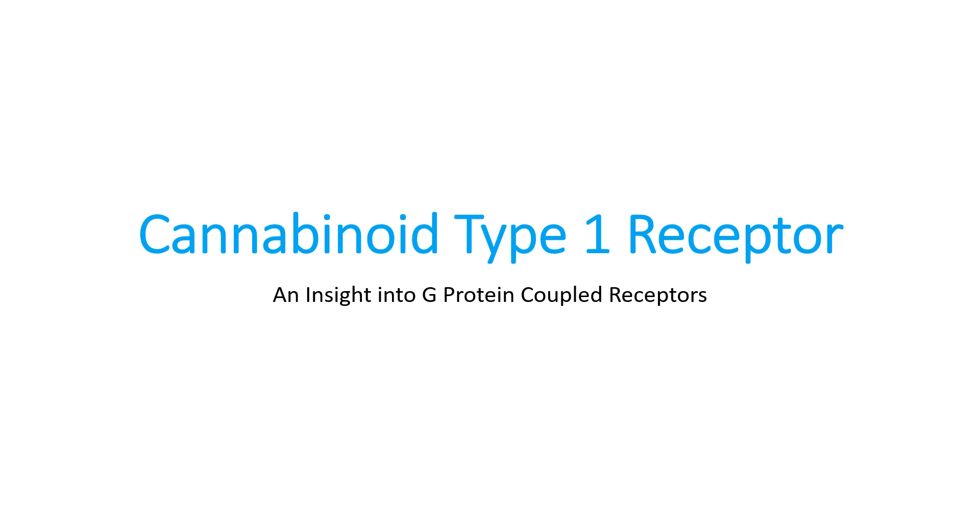This next talk is titled Cannabinoid Type 1 Receptor: an insight into G-protein coupled receptors. Recently I got back from a trip where I was studying at the University of North Carolina, Greensboro, with the Patricia Reggio Research Group. I had the pleasure of working with PhD student Isra and research scientist Dow P. Hurst. They really helped me understand how G-protein coupled receptors work, specifically the cannabinoid type 1 receptor. This video is a thank you to those research scientists.